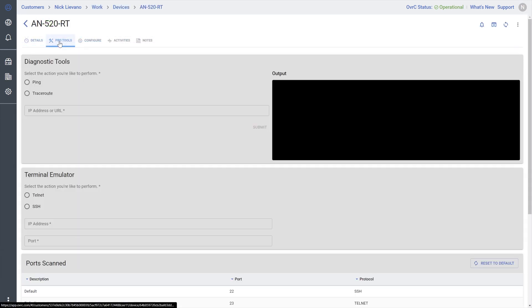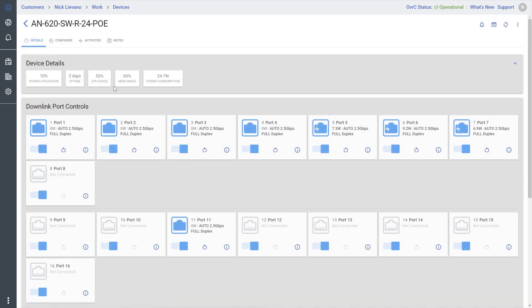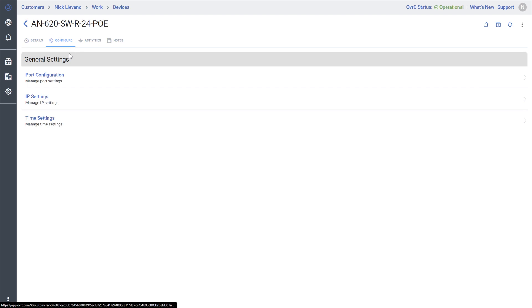Router pages within Oversee also include diagnostic tools, Telnet and SSH access, and the ability to scan ports. Switch device pages provide a quick view of port status with the ability to power cycle individual PoE ports, as well as easy configuration of ports, IP and time settings, and VLANs.